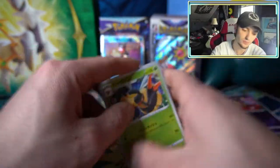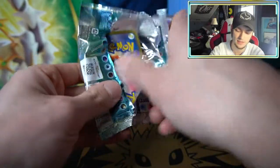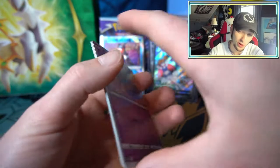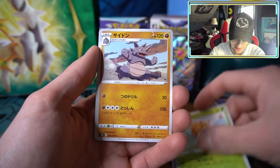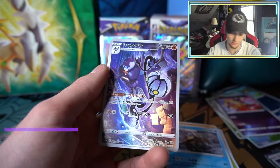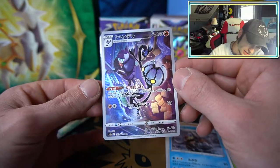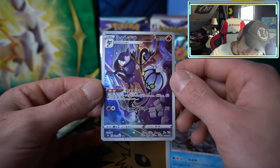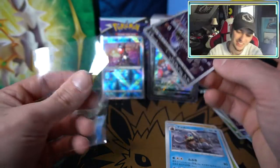We got a Stantler, Hippopotas, Vespiquen holo, Absol holo, and reverse holo Jynx — the Pokemon that likes giving smooches. Two packs left to go. Maybe one more character rare? That's getting greedy. We have Combee, Rhyhorn, Mamoswine, Miltank, and then we have this Chandelure with a person — looks like they're in a library. I'd be concerned having so much fire actively lit next to so many books.